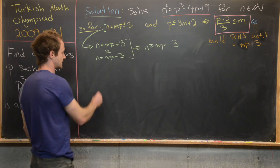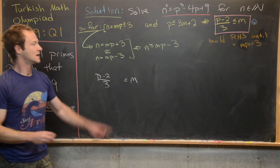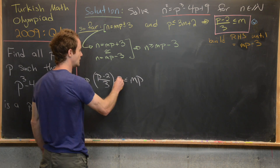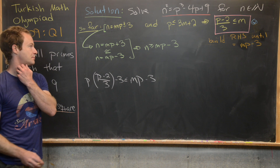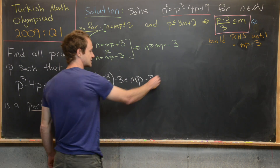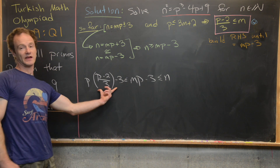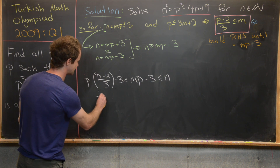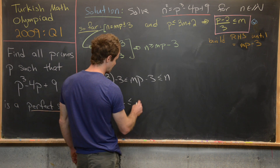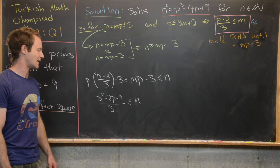Combining these, we get that (p squared minus 2p minus 9) over 3 is less than or equal to n. Now we split into two cases based on whether n is less than or equal to p squared over 4, or greater than p squared over 4.